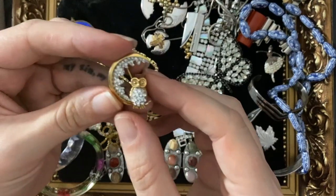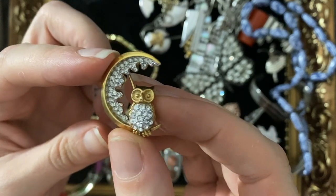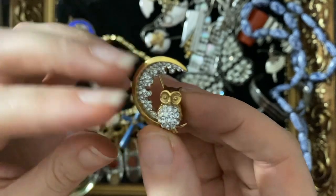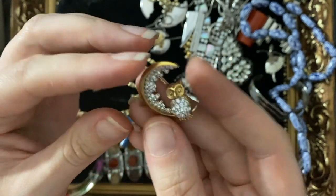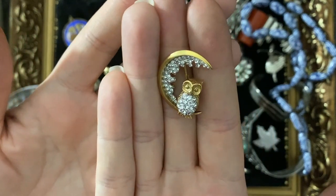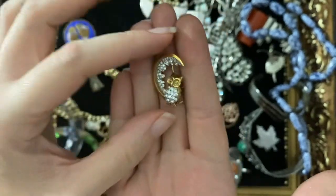Another animal — look, it's a little owl. No jewellery haul is complete without an owl, and this one is extra sparkly. It's pretty cool because it's an Atwood and Sawyer owl, so you'll get about £20 to £25 for it. Super cute, lovely in the crescent moon as well — that's a gorgeous brooch.